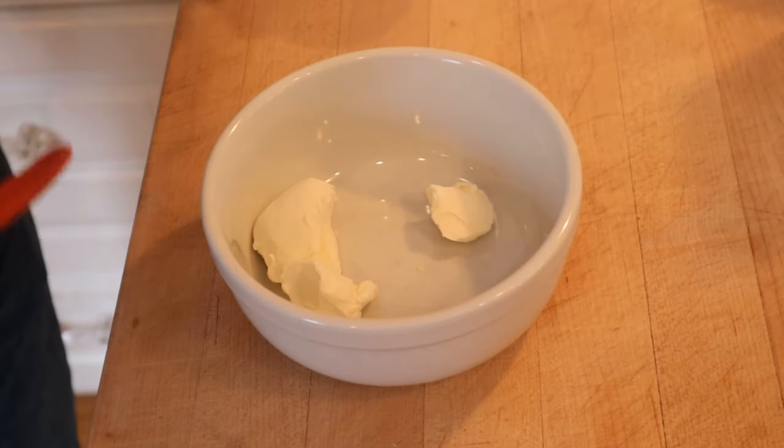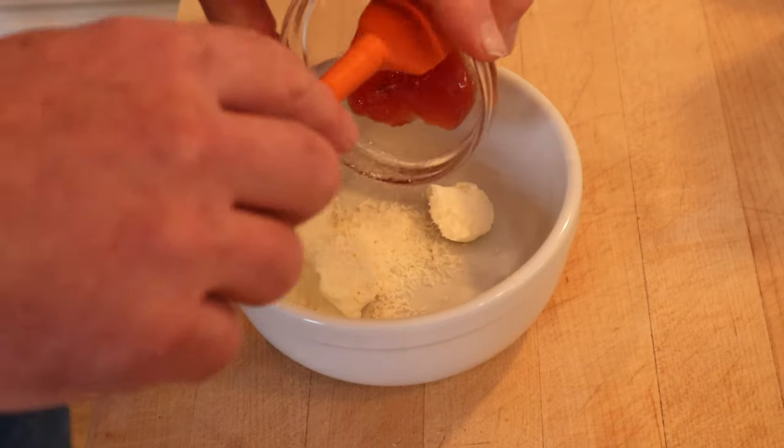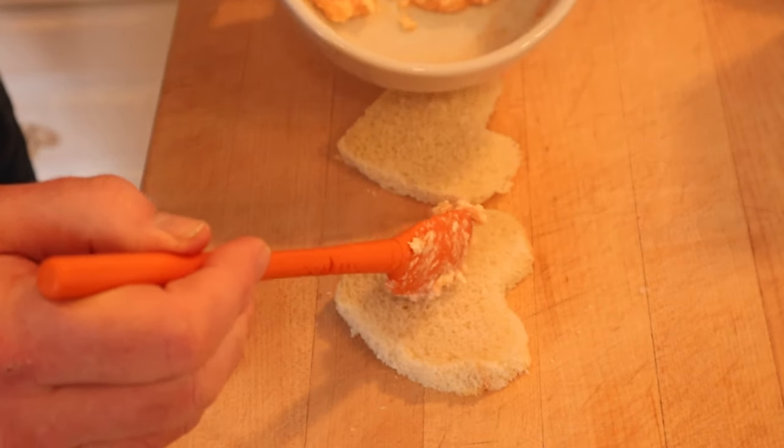To make the filling for our Valentine's Sandwich Number 2, we take cream cheese and add in shredded coconut and guava jelly. Go figure. Get that all mixed together, then put our filling onto heart-shaped bread.